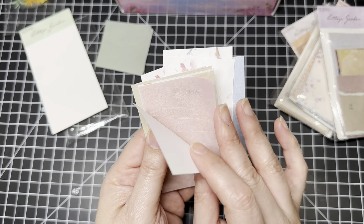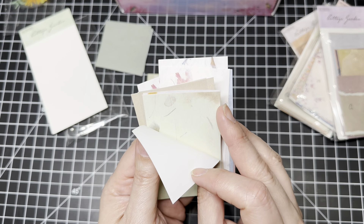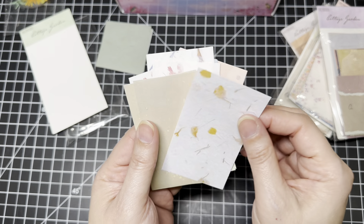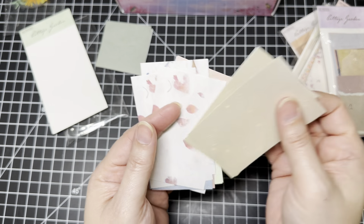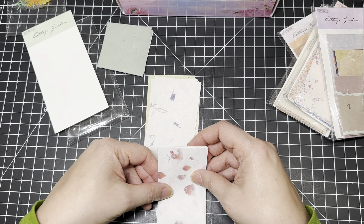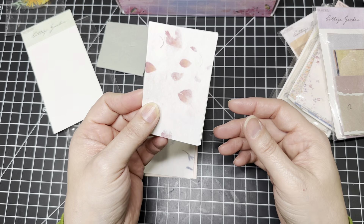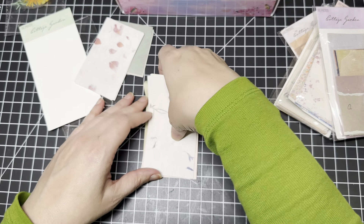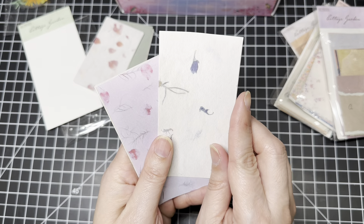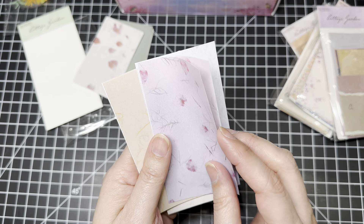And then you get one, two, three, four — wow — five, six. You get six packs of the different size papers. So let's look at that. Here's one pack — each pack has 60 pieces.